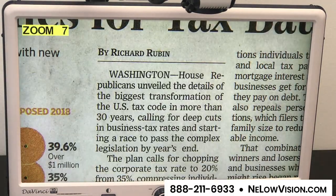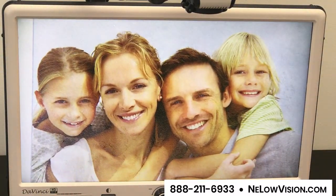There's a variety of different applications that you would typically go through during the course of any given day. One of them is to just view pictures of loved ones in nice full color, and this is one of the most enjoyable things to do with the DaVinci Pro.